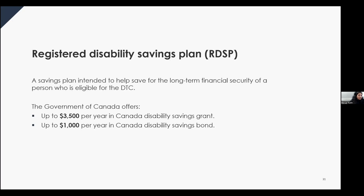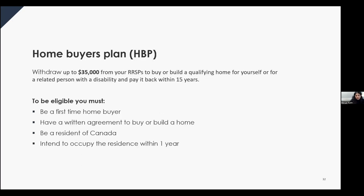The RDSP grants and bond are administered by Employment and Social Development Canada (ESDC). For RDSP-specific questions, contact ESDC directly. Another program for long-term planning is the Home Buyers' Plan (HBP), which allows you to withdraw from your RRSP to buy or build a qualifying home for yourself or a related person with a disability. The HBP allows repayment within a 15-year period. You can withdraw from more than one RRSP as long as you are the owner, and the issuer will not withhold tax on withdrawn amounts of $35,000 or less.